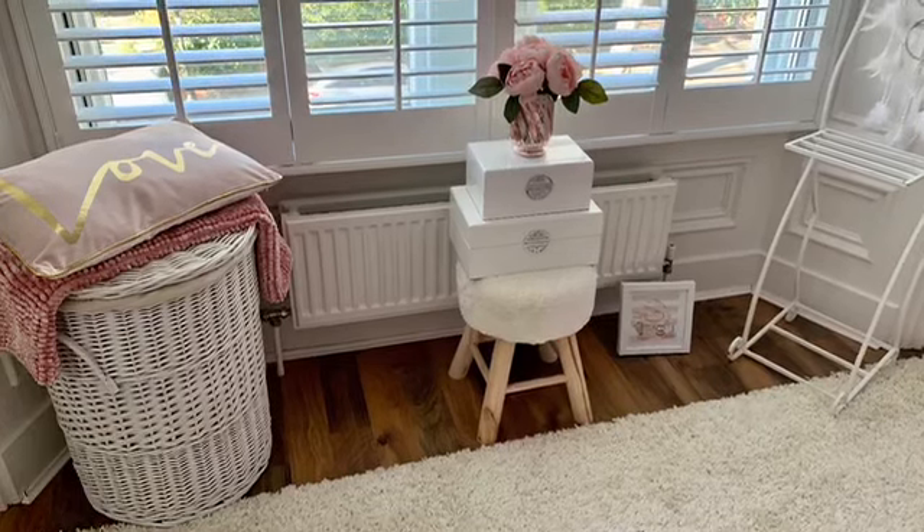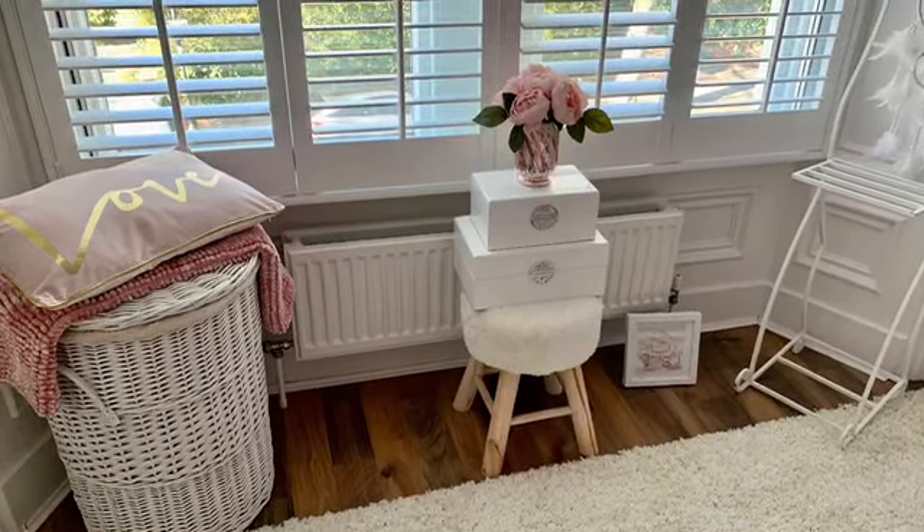I'll start off with the homewear stuff. I picked up this white fluffy stool — I wanted a pink one but they didn't have pink, just white. This was from the Range and I'll insert a picture here. It was, I believe, £11.99, which I think is a great price. As you can see in the picture, I've just got some jewelry boxes on there, which were from Home Living, and the vase on top is from HomeSense.